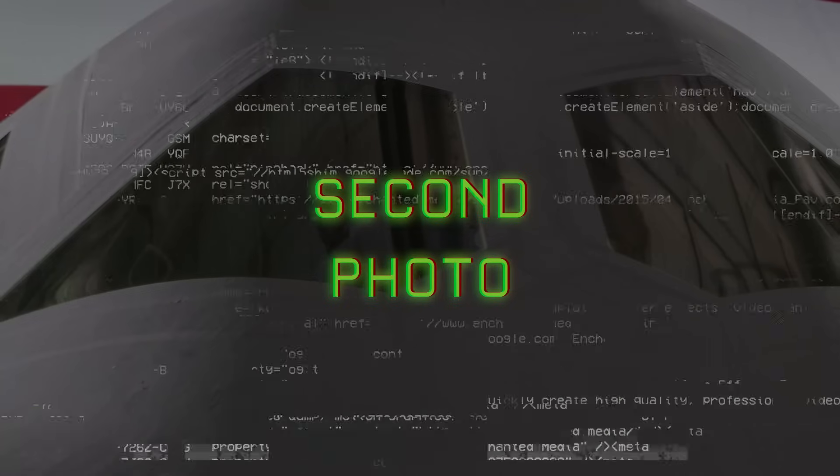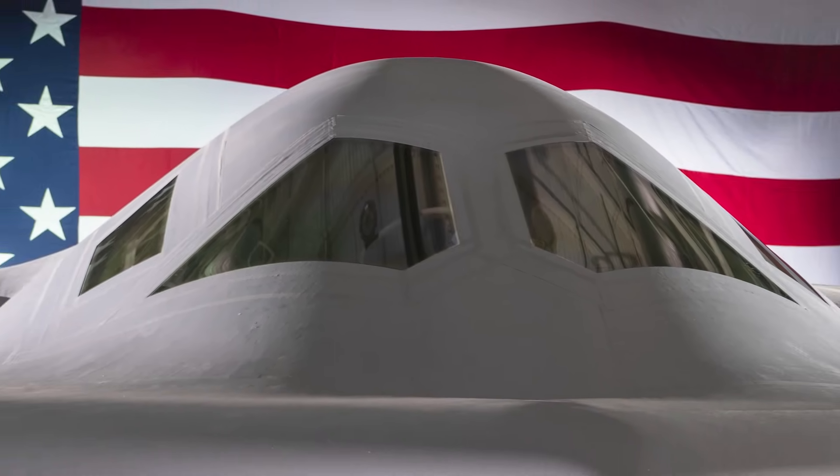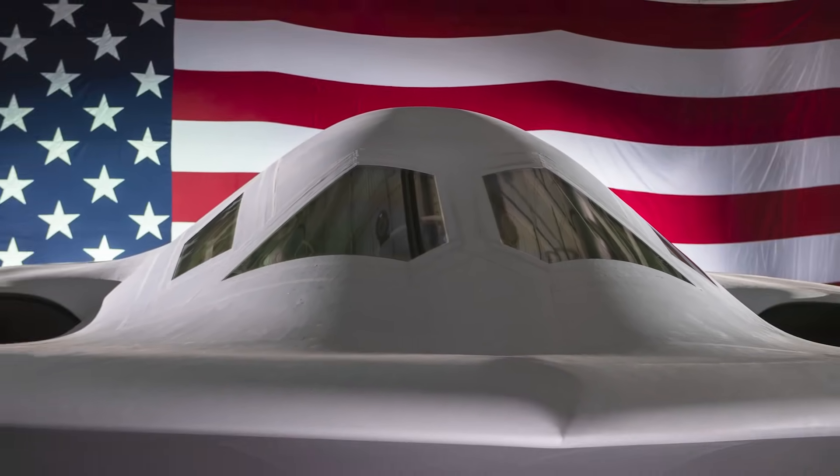Another thing we can notice from these photos are the B-21's cockpit windows, which appear to be designed to eliminate seams and joints to further reduce its radar cross section.